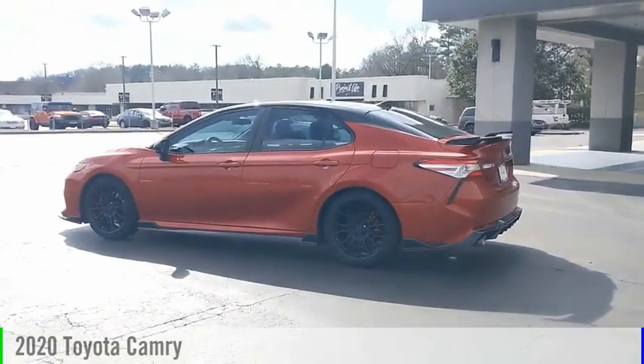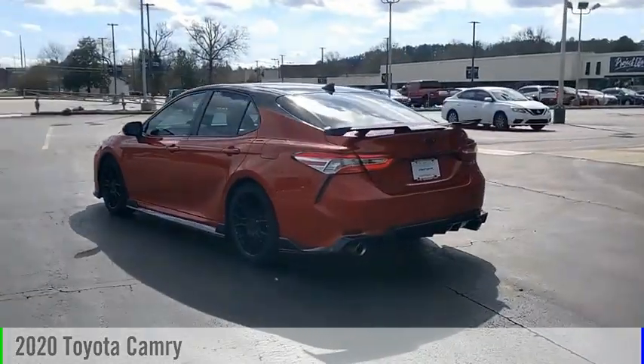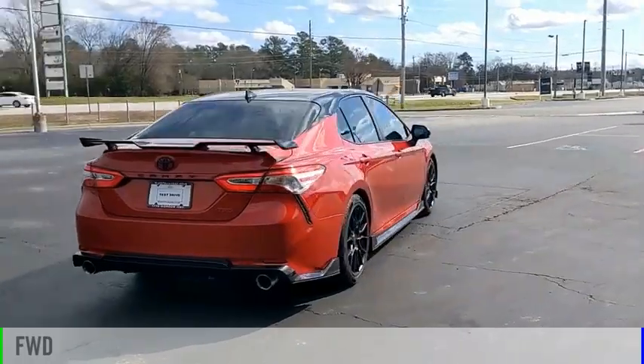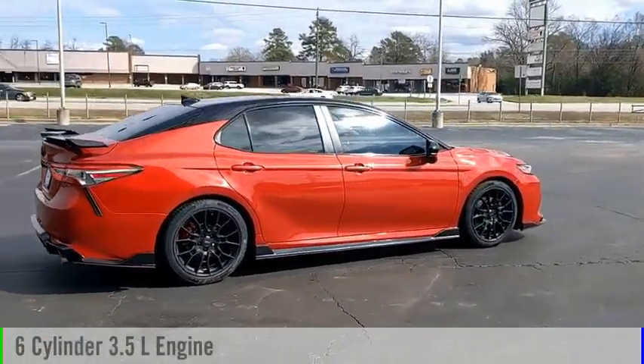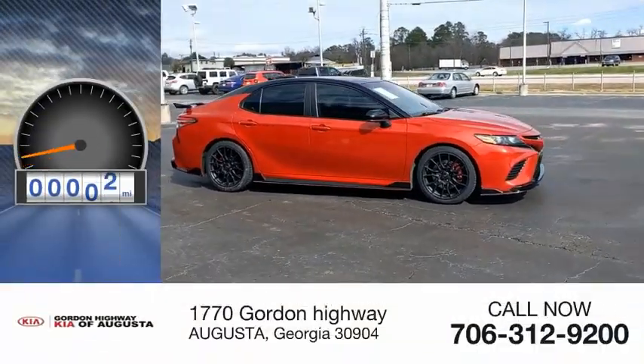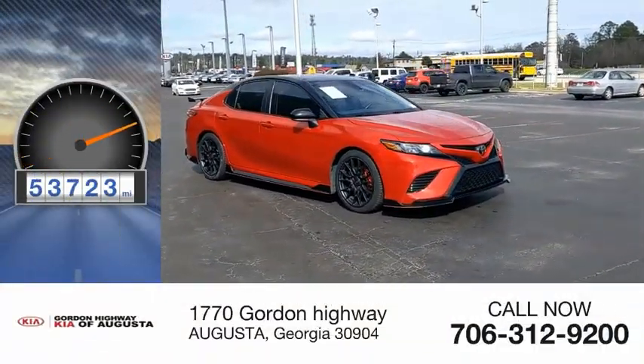Looking for the right vehicle? Check out the 2020 Camry. This vehicle is powered by a front-wheel drive six-cylinder 3.5-liter engine and comes with an automatic transmission. This vehicle has less than 55,000 miles.